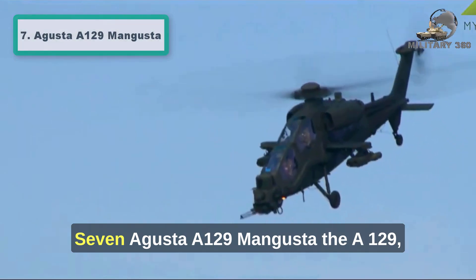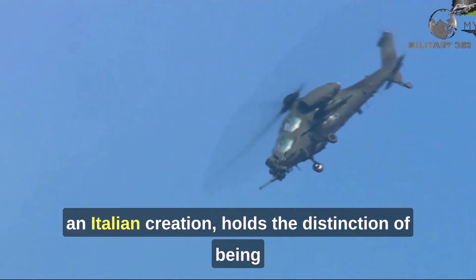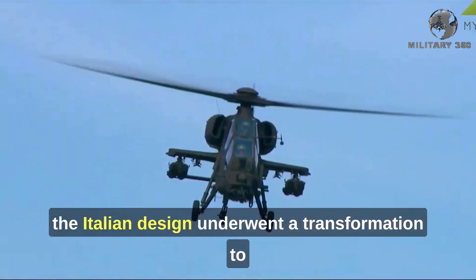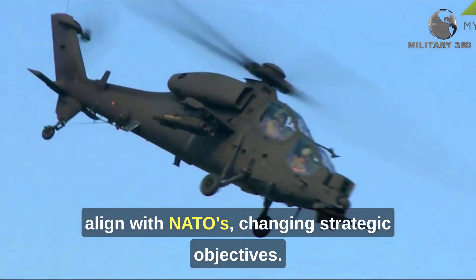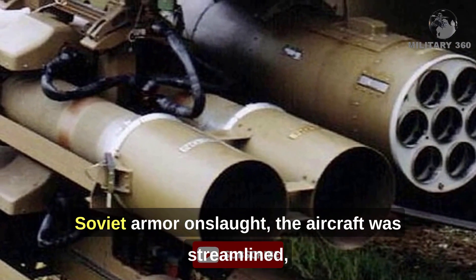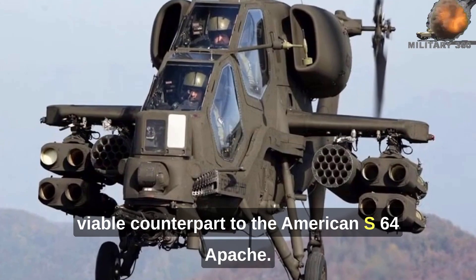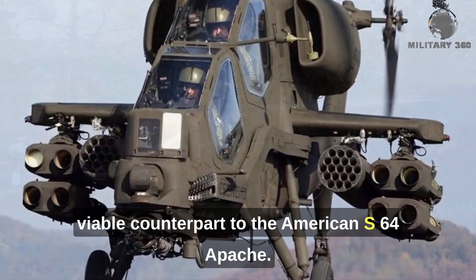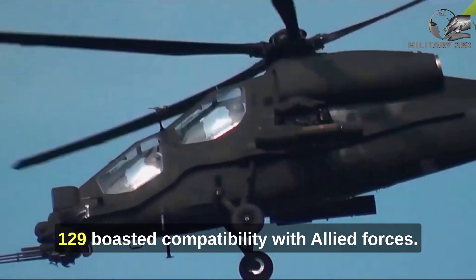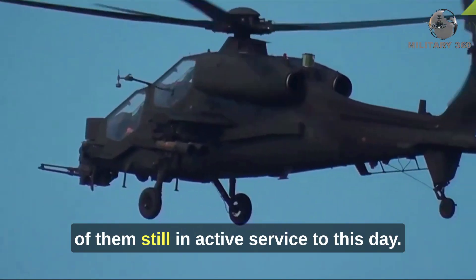Number 7: Agusta A-129 Mangusta. The A-129, an Italian creation, holds the distinction of being Western Europe's inaugural domestically manufactured attack helicopter. Following the conclusion of the Cold War, the Italian design underwent a transformation to align with NATO's changing strategic objectives. With the diminished likelihood of encountering a Soviet armor onslaught, the aircraft was streamlined, resulting in reduced ballistic protection. During its prime, it was regarded as a viable counterpart to the American AH-64 Apache. Equipped with standard NATO armaments like Hellfire and TOW ATGMs, the A-129 boasted compatibility with Allied forces. A total of 60 units were produced, with over 30 still in active service today.